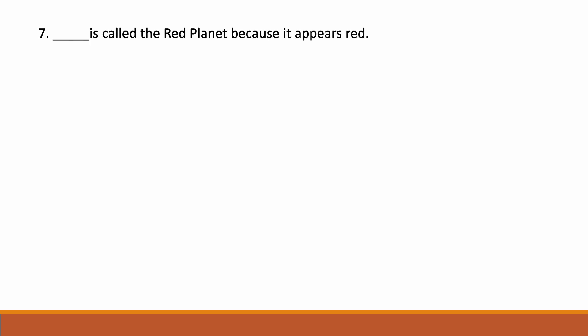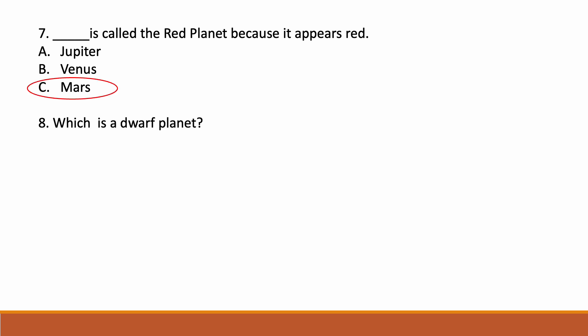Dash is called the red planet because it appears red. Options: option A Jupiter, option B Venus, option C Mars. Correct answer is option C — Mars. Next: which is a dwarf planet? Option A Earth, option B Uranus, option C Pluto. Correct answer is option C — Pluto.